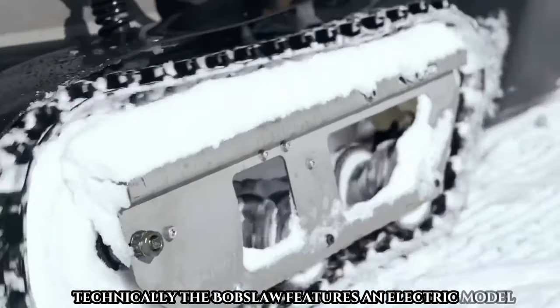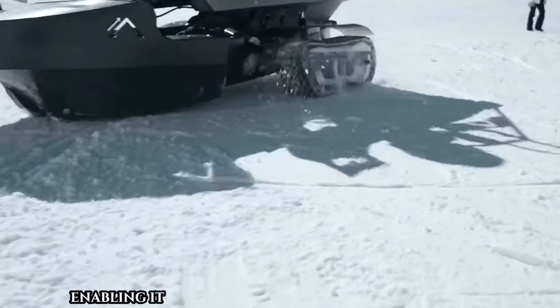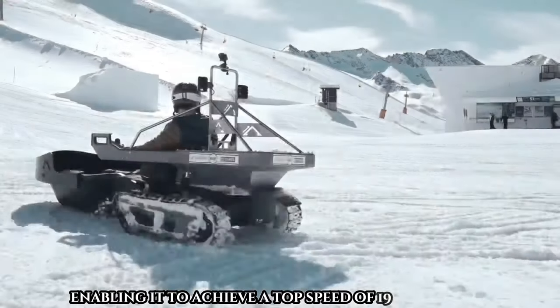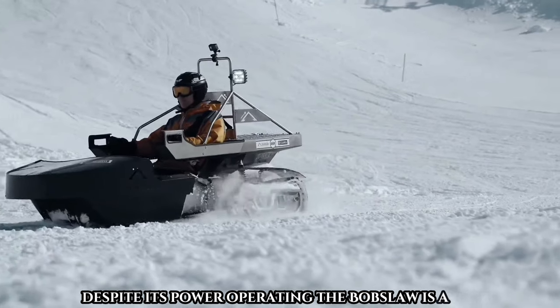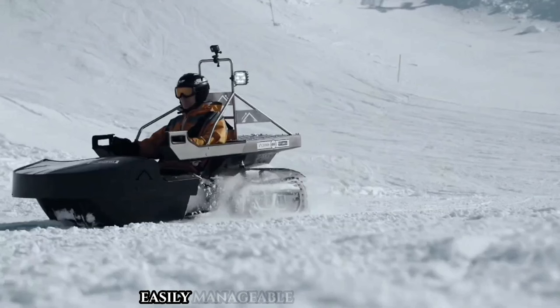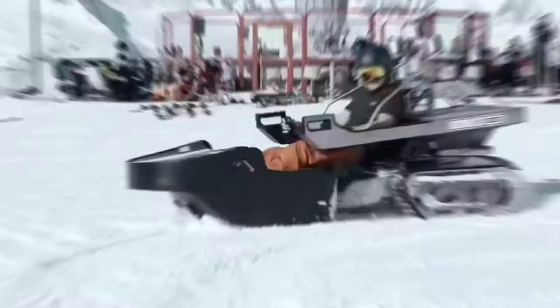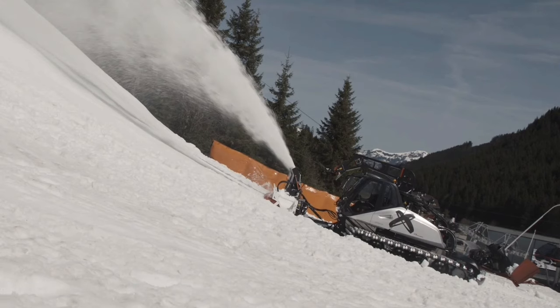The Bobslaw features an electric model equipped with a robust 12-kilowatt propulsion system, enabling it to achieve a top speed of 19 miles per hour. Despite its power, operating the Bobslaw is a breeze, making it suitable for exciting races with just four or five units, easily manageable by a single person.